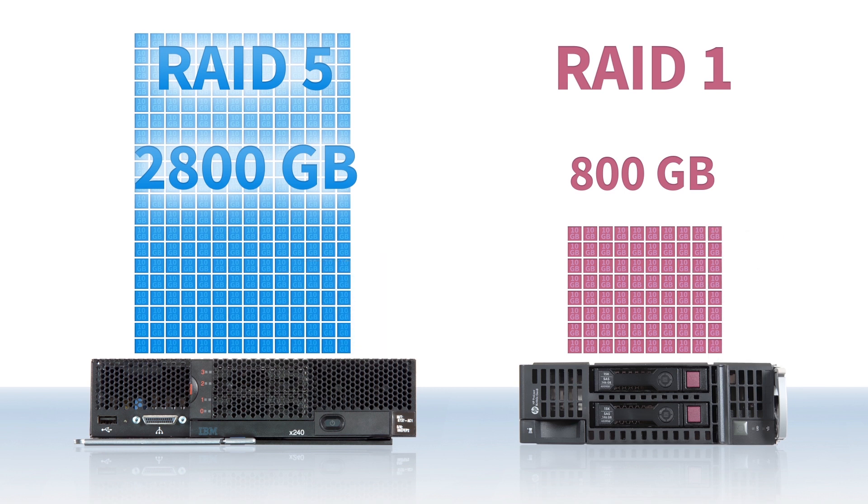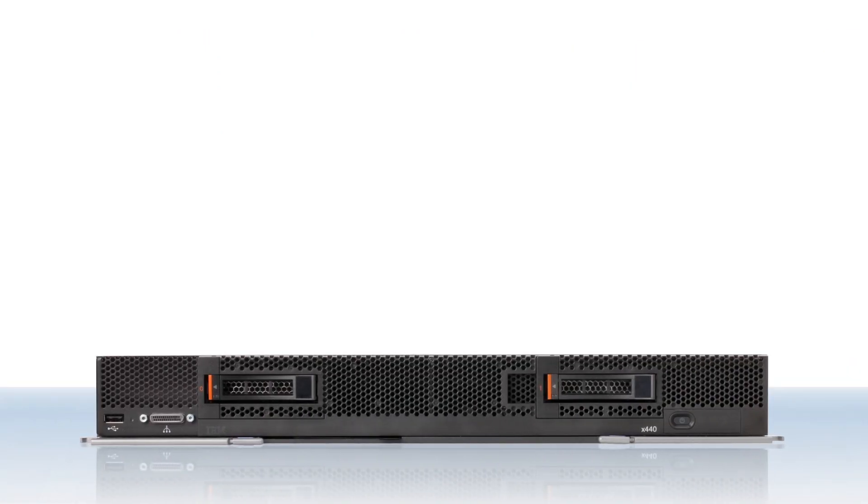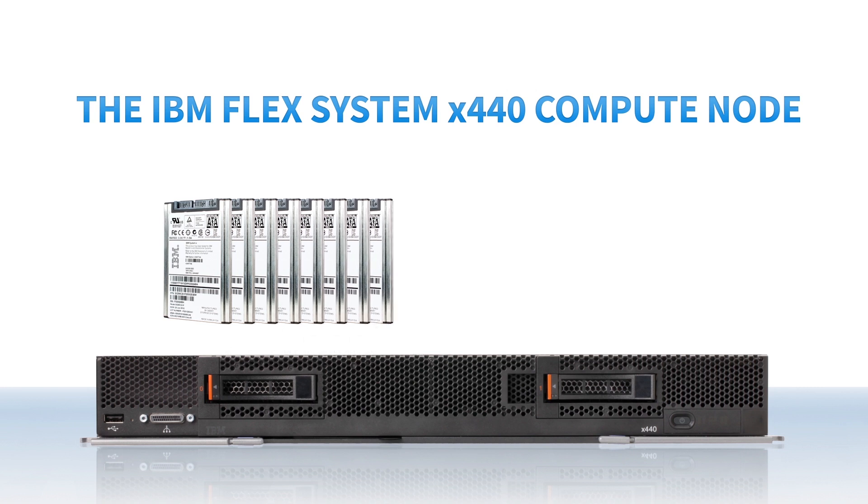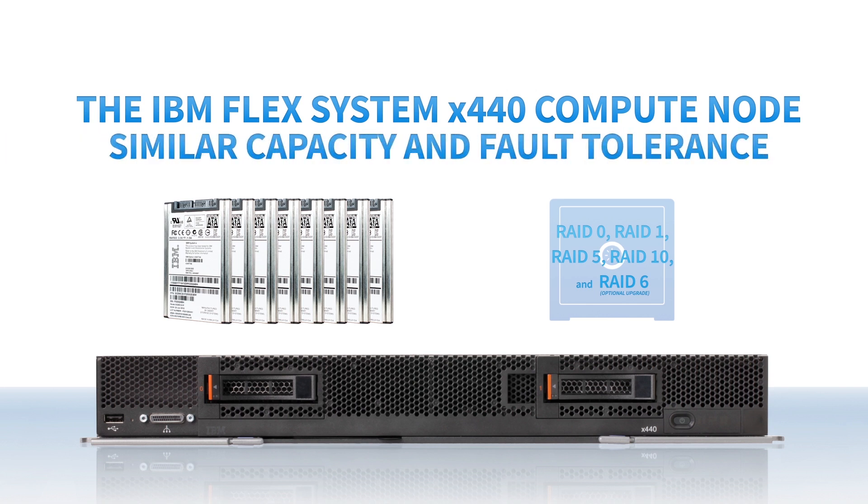For those who require even more processing power, IBM offers a four-socket node, the IBM FlexSystem X440, which supports the same number of SSDs and RAID configuration options as the X240 when deployed with IBM FlexSystem Flash, offering similar capacity and fault-tolerant capabilities.